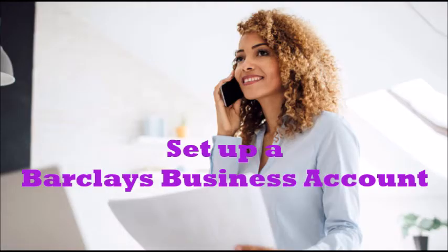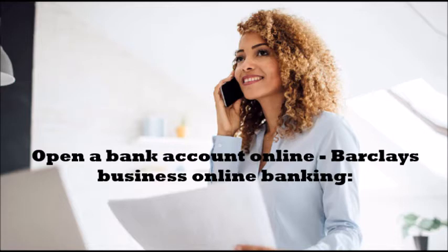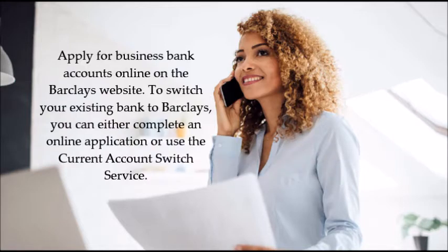To set up a Barclays business bank account, there are several ways to open one. You can open a bank account online through Barclays business online banking by applying on the Barclays website. To switch your existing bank to Barclays, you can either complete an online application or use the current account switch service.